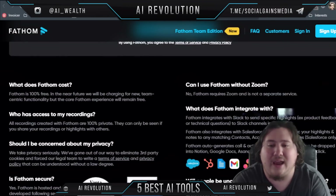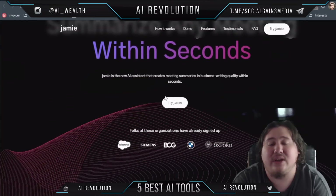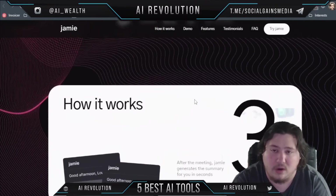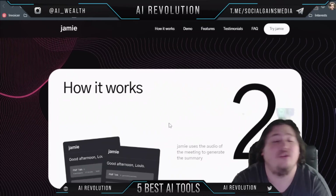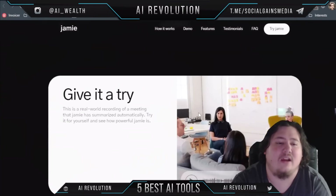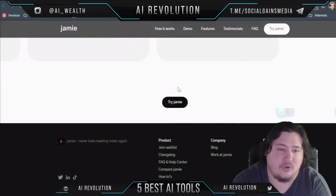The next AI is called Jamie.ai. It allows you to summarize any meeting effortlessly — it's an AI assistant that creates meeting summaries and business-writing quality within seconds. Organizations that use it include BMW, Salesforce, and the University of Oxford. It works in three steps: one, when you join a meeting it asks if you want to generate a summary; two, it uses the meeting audio to generate it; three, after the meeting it delivers the summary within seconds. It saves you time, keeps you on track, and focuses entirely on high-quality summary generation.